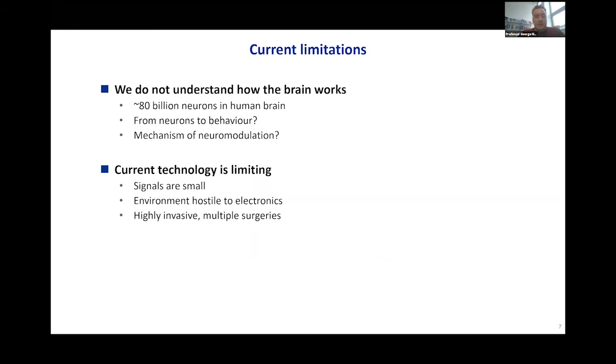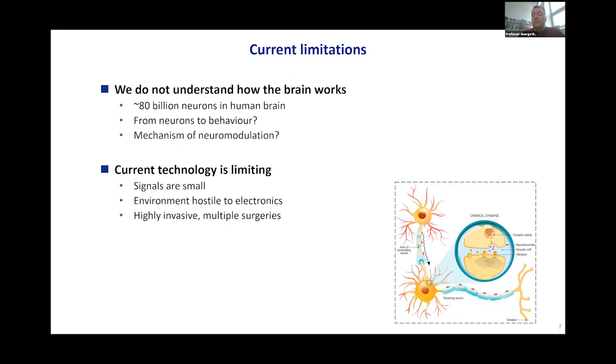However, there are some formidable limitations. First and foremost, we do not understand how the brain works. The brain is a very complex machine consisting of over 80 billion neurons connected with each other forming complex networks. Although we understand how neurons communicate — how a neuron fires an action potential that travels down its axon and either stimulates or inhibits behavior in the post-synaptic neuron — we do not understand how we go from this phenomenon at the neuron level to behavior at the organism level. Moreover, we do not understand the mechanism of neuromodulation: what happens when you implant an electrode and apply electrical stimulus.